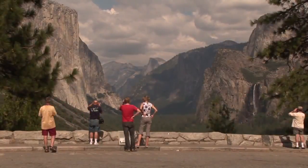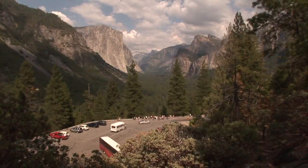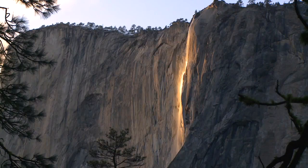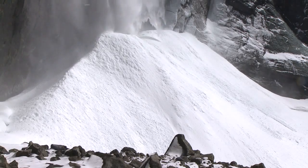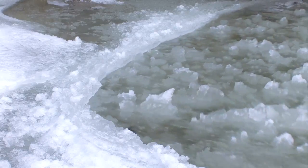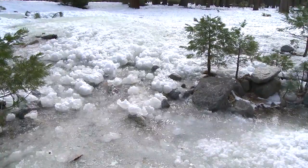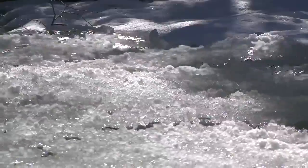Yosemite gets close to 4 million visitors a year, and the vast majority come in June, July, and August. A lot of people are missing some of the magical events that happen in the wintertime — for example, Horsetail Falls looks like a glowing firefall in February, and the snow cone at the base of Upper Yosemite Fall. You're just not going to see that in summer. Yosemite in late winter and early spring holds many special and unique natural phenomena, and more people would probably come in winter if they just knew they could experience these things.